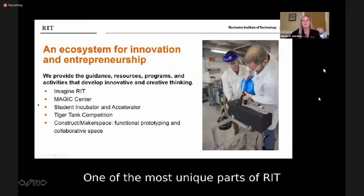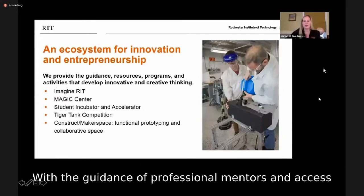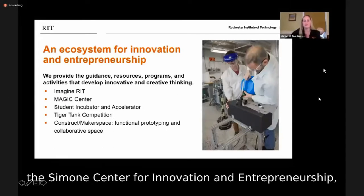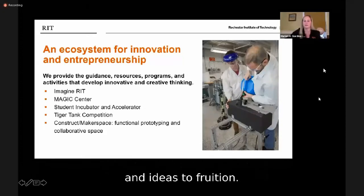One of the most unique parts of RIT is the extensive student involvement in innovation and entrepreneurship. With the guidance of professional mentors and access to facilities like the Student Incubator, the Simone Center for Innovation and Entrepreneurship, and the Construct — which is our all-access makerspace — RIT students have the support they need to bring their dreams and ideas to fruition.